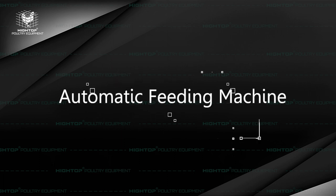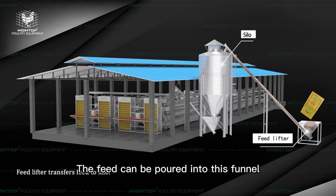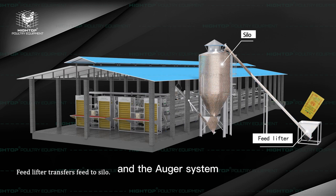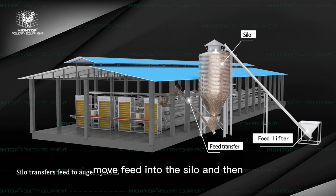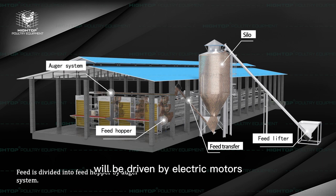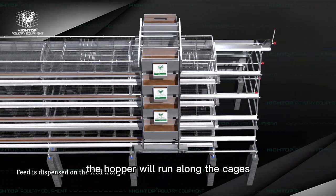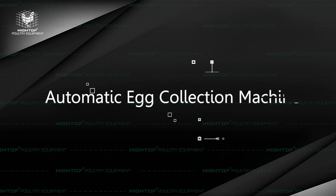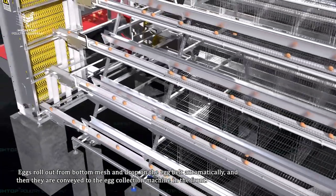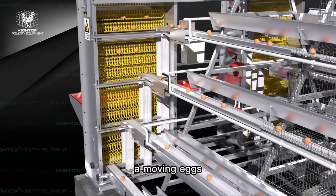Let's start with the feeding machine. The feed can be poured into this funnel and the auger system can automatically move the feed into the silo and then into the chicken house. This hopper will be driven by electric motors alongside the rails, running along them to move the feed into the feed trough.